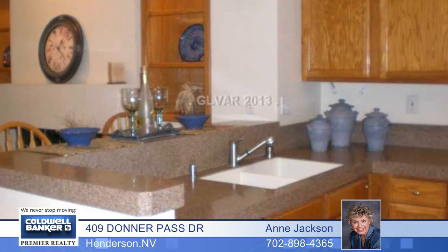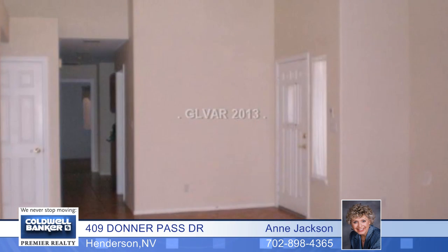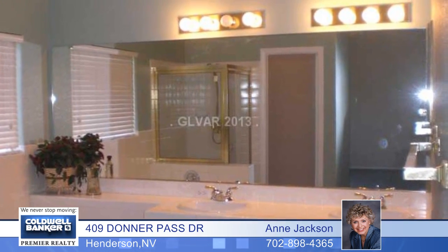The three-bedroom, two-bath floor plan features tile in the living room, dining room, and all walkways, including an eating bay area, a breakfast bar, solid surface countertops, extra cabinets for lots of storage, a fireplace with niches on each side, and a covered patio with additional flagstone area.